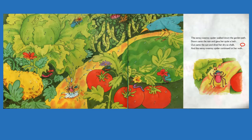The Incy Weensy Spider walked down the garden path. Down came the rain and gave her quite a bath. Out came the sun and dried her dry as chalk. And I'll show you what chalk is in just a minute. And the Incy Weensy Spider continued on her walk.